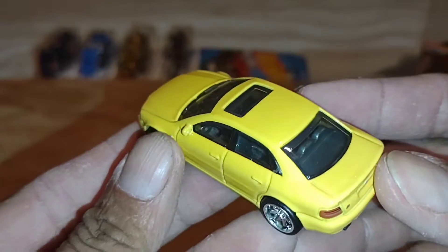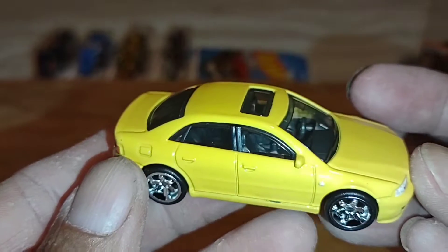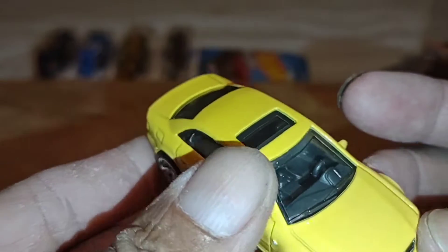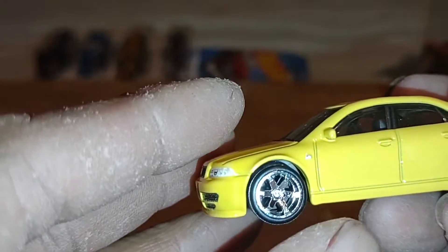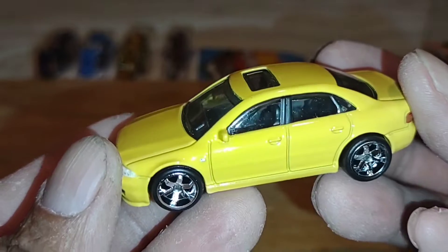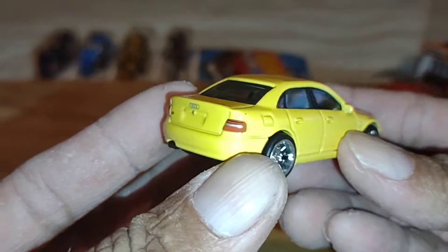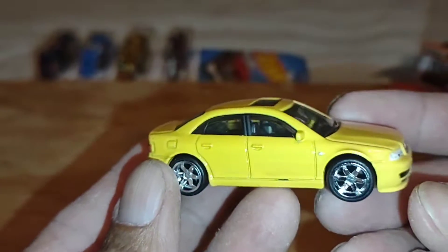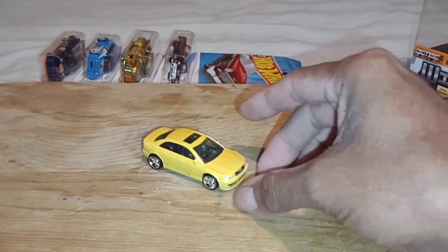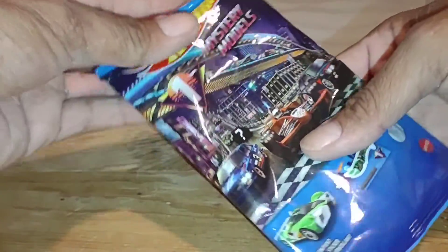This Audi is going to get drilled — I'm not going to lie. I need these tires and rims for another custom I'm building. I never could find them in chrome before, but now that I found them in chrome I'm going to grab a few more just for the rims. It's a pretty nice little Audi — basic yellow with clean tampos in the front. But yeah, that one's definitely getting opened up.